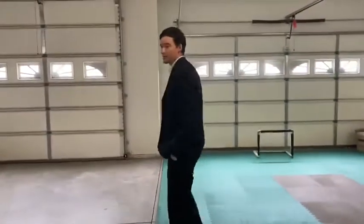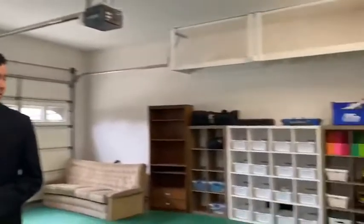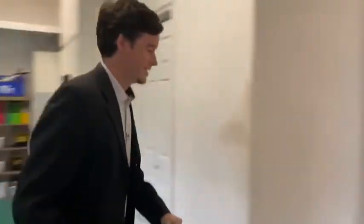Nice utility sink. Awesome three car garage. Oversized garage door for a recreational vehicle. Let's go back inside.